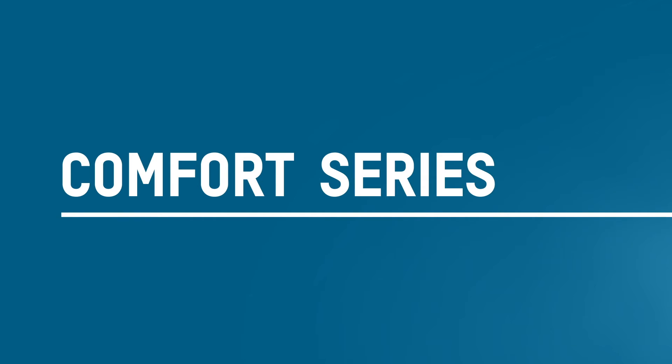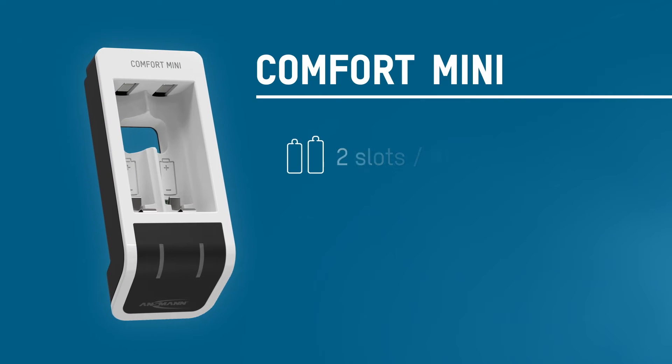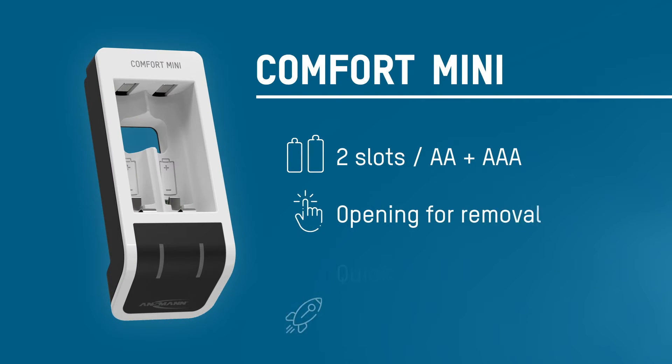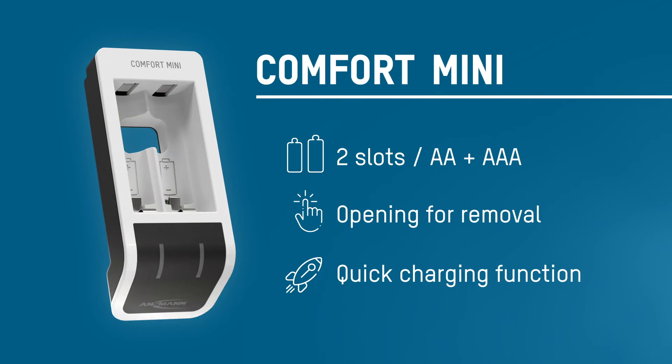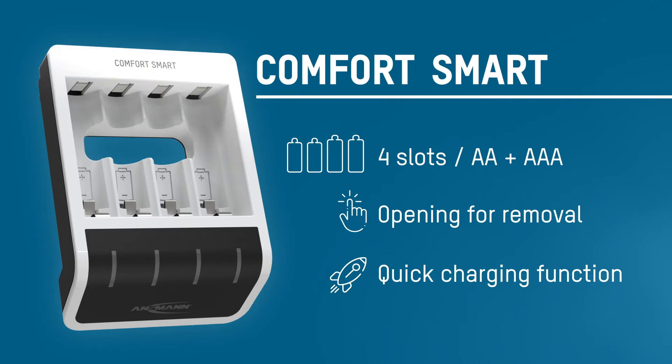The four models in the Comfort series offer the perfect solution for every user. The Comfort Mini has space for two AA or AAA sized batteries and features an opening for easy removal. The Comfort Smart features more charging positions and enables up to four batteries to be charged at the same time.